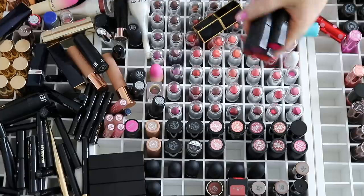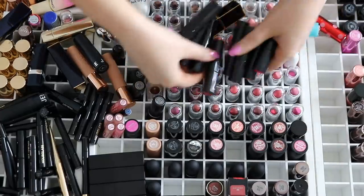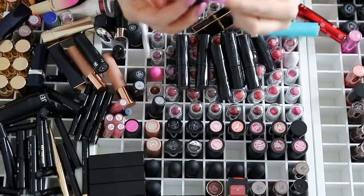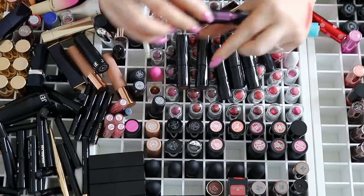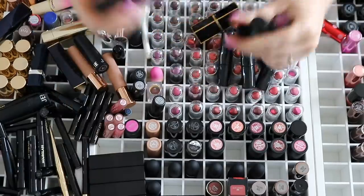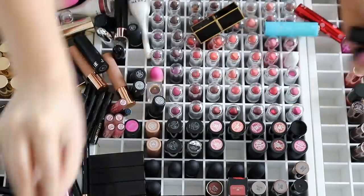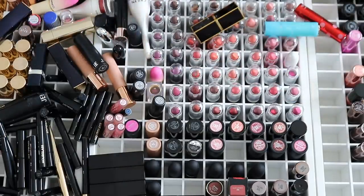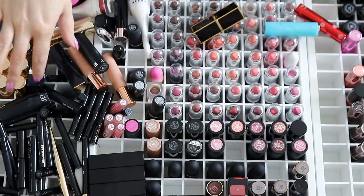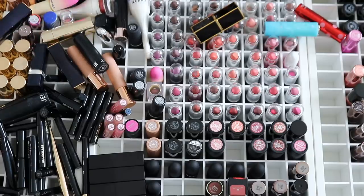Over here, what do we have? Urban Decay — I feel like these aren't that old, so we'll have a look at the color and just decide. I feel like these are only like a year old or something. I'm not a fan of that one. Some of those shades I'm on the fence about — they're quite unique. Just a very dark vampy deep color caught my eye, so I'm just going to have to wait and see.